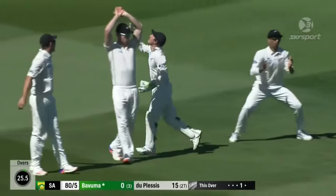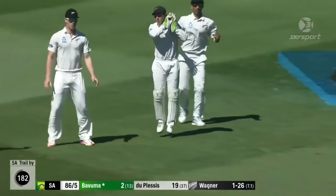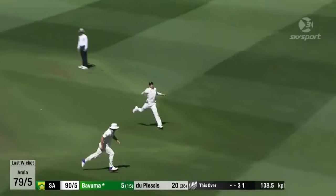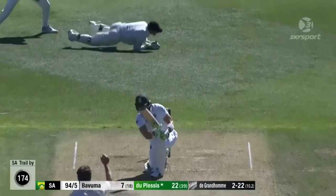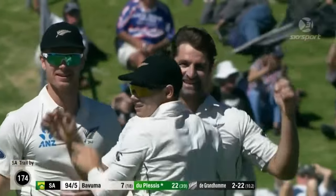Oh, plays and misses at that one. Short — went after it, Vivuma. In the air — yeah, it's going to fall safely, no timing whatsoever. Inside edge — yes it is, and the big wicket of Du Plessis and De Granholm gets his third.